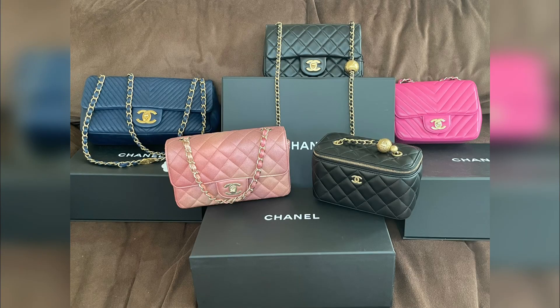I hope this was a good guide for Chanel lambskin! Which lambskin do you like the best? Please leave a comment down below and like this video. Thank you so much for watching, and I will see you soon!